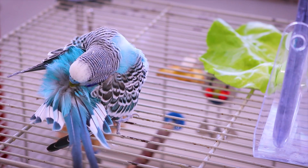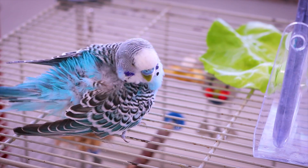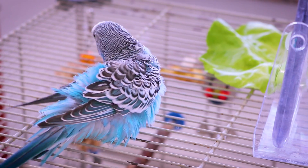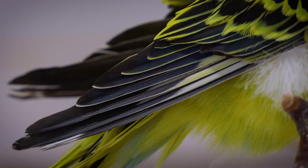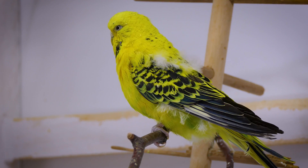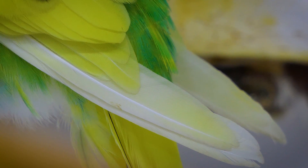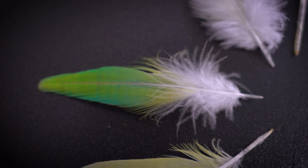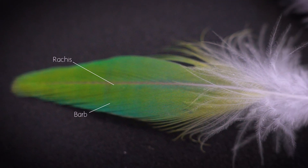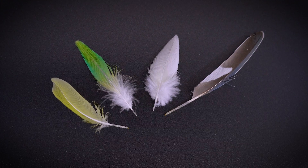The feather structure and maintenance of budgies, as in all birds, are complex and critical for their survival and well-being. Budgie feathers are made of keratin — the same protein found in human hair and nails — and are arranged in a layered structure that ensures both insulation and aerodynamic efficiency. Each feather has a central shaft called the rachis, with branching structures called barbs and further subdivisions known as barbules, which interlock to form a smooth, flat surface.